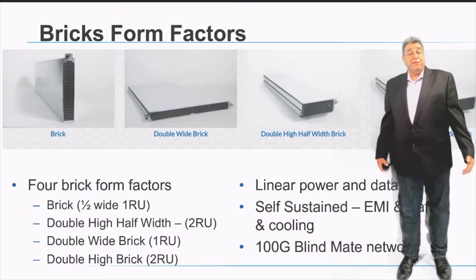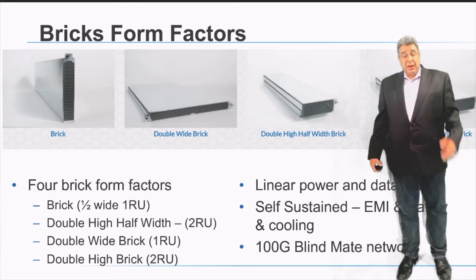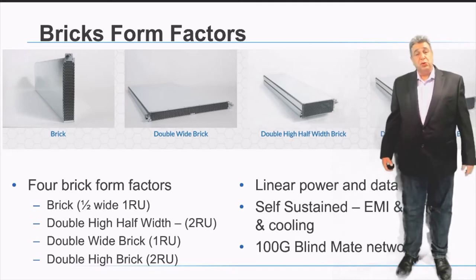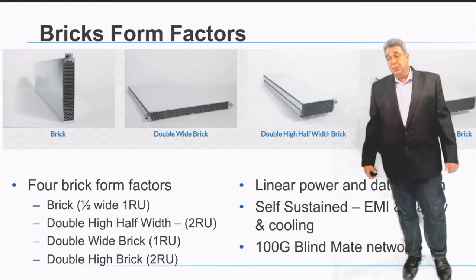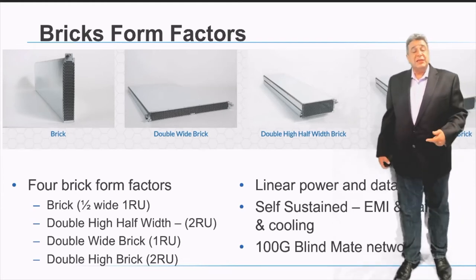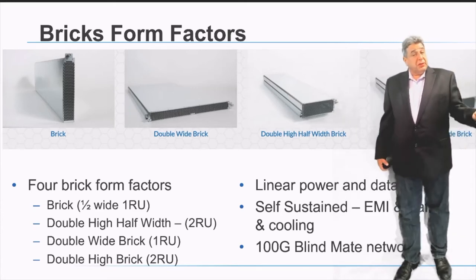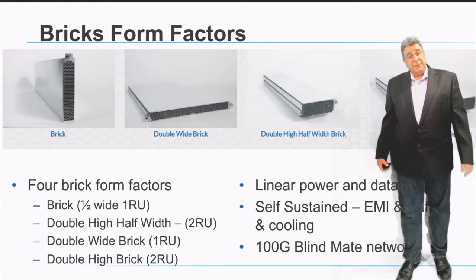We support four brick form factors in the Open19 platform: a brick, which is a half-width 1RU block; a double-wide brick, which is a full 1RU server; a double-high double-wide brick, which is a 2U server; and a special form factor — a half-width 2RU block — suited for specialty conditions like GPU workloads. Each brick is completely independent with its own cooling system and EMI safety certification, operating as a standalone unit. The larger the brick, the higher the power and network connectivity, with baseline connectivity at 100 gigabits per second for the smallest brick.